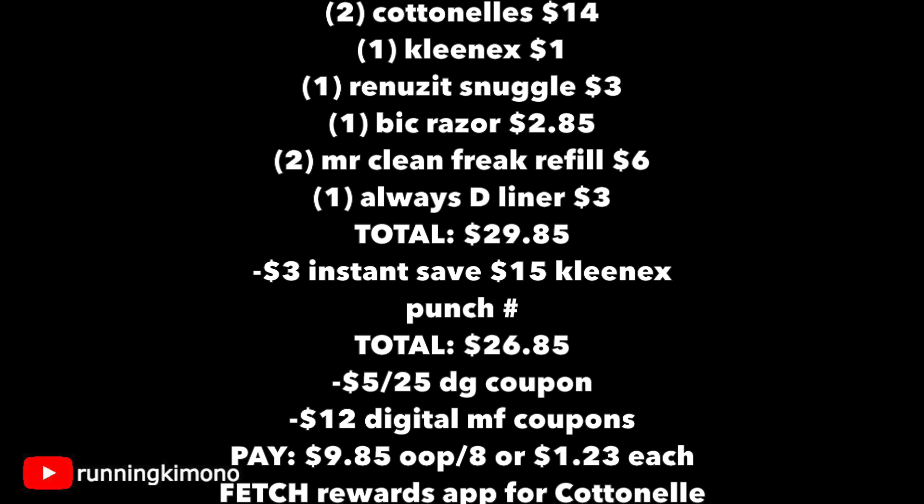Here's the math: two Cottonelles at $7 each is $14, a box of Kleenex is $1, the Renews It Snuggle plug is $3, one Bic Razor is $2.85, two Mr. Clean Freak refills is $6 at $3 each, and one Always Discreet Liners is $3 — totaling $29.85. We have $3 of instant savings coming off as we bought $15 of Kimberly Clark products, which include the Cottonelle and Kleenex, and that comes off as the cashier scans it. Immediately after the cashier scans that last item, punch in your phone number and the $5 off of $25 Saturday coupon comes off, along with $12 of digital manufacturers. You're left paying $9.85 out of pocket for the eight items — essentially $1.23 each. Don't forget to photograph your receipt to the Fetch Rewards app, as Cottonelle and Kleenex are part of their gallery; you'll get back some extra points.